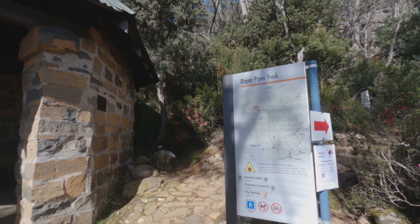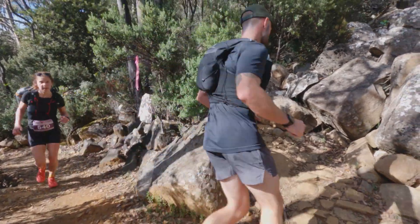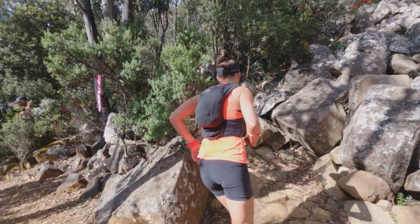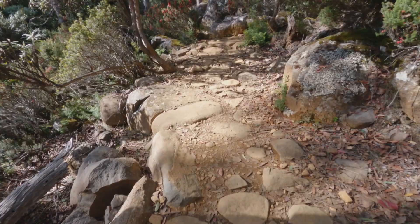The Organ Pipes Track is one of the mountain's most popular and most runnable trails. It takes runners from the chalet — a remnant of Kunanyi's more recent history — and beneath the remarkable dolerite columns of the 120-metre organ pipes.